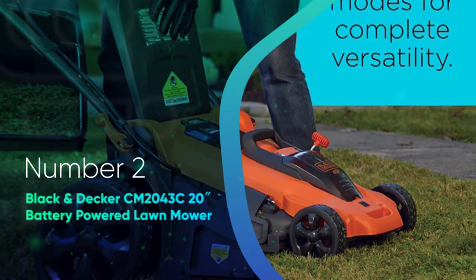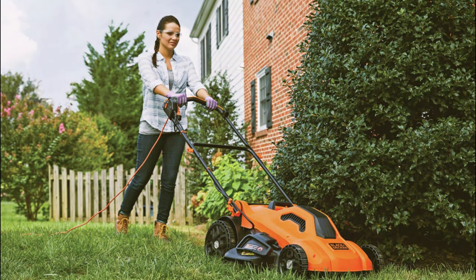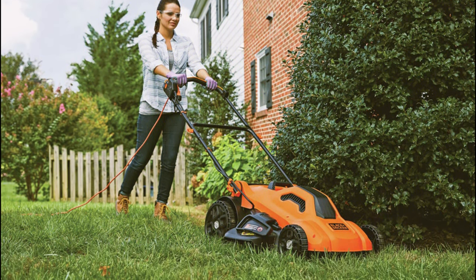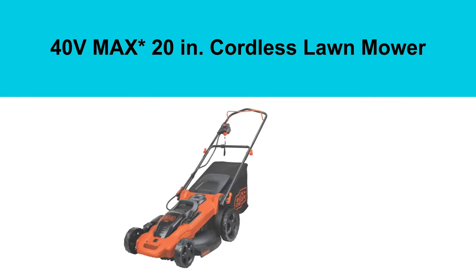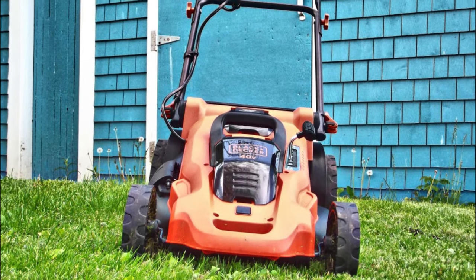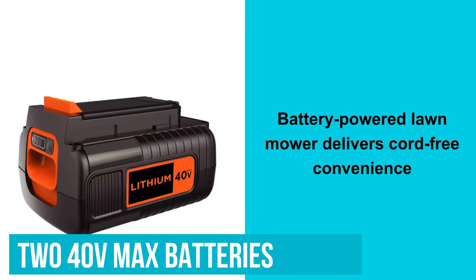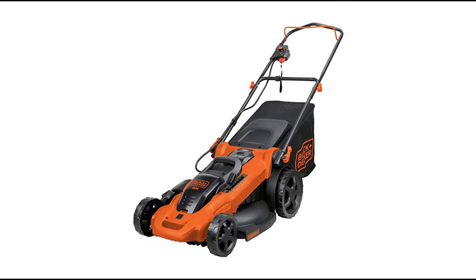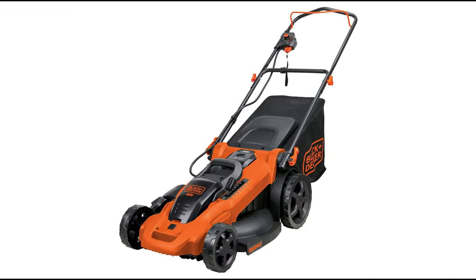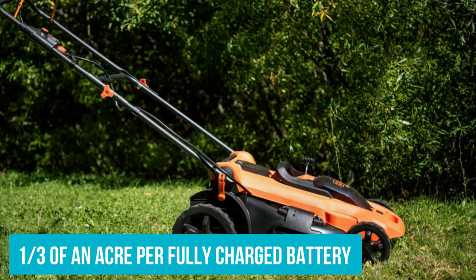Number 2: Black+Decker CM2043C 20-inch Battery Power Lawnmower. Black and Decker has been making high-quality affordable power tools and equipment since 1910, and the CM2043C Cordless Lawnmower is no exception. While this mower is a bit on the higher end price-wise, the features packed into this model are impressive. You get two 40V max batteries, which give you decent runtime to get your lawn mowed — approximately 1/3 of an acre per fully charged battery.